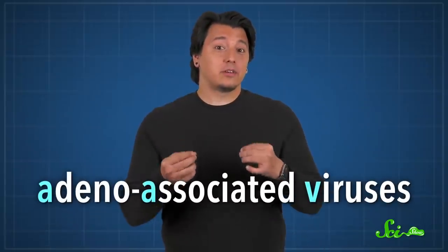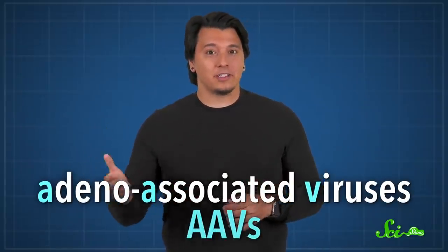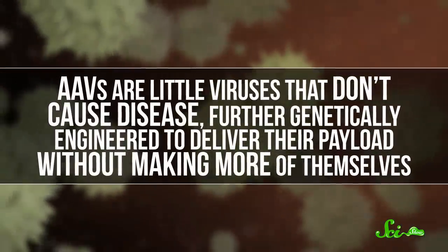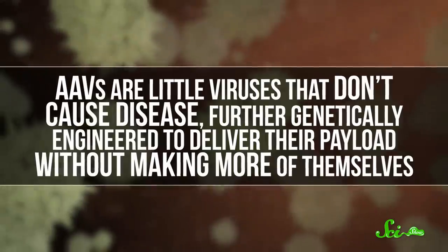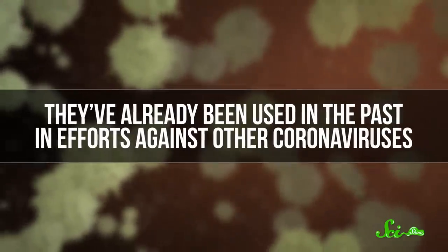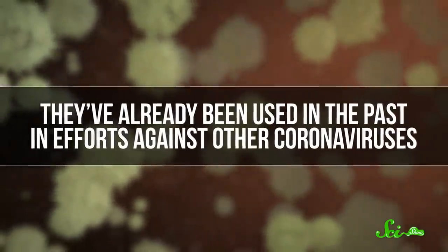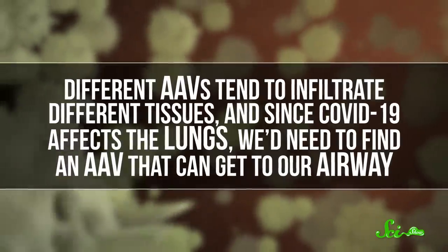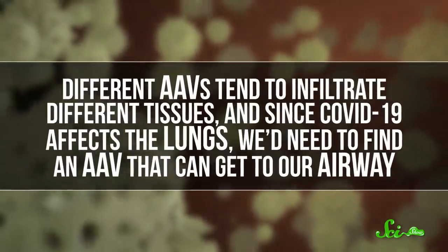But we need a virus that won't also make us sick, which is why adeno-associated viruses, or AAVs, are the DNA vehicle of choice. AAVs are little viruses that don't cause disease, further genetically engineered to deliver their payload without making more of themselves. They've already been used in the past in efforts against other coronaviruses. Different AAVs tend to infiltrate different tissues, and since COVID-19 affects the lungs, we need to find an AAV that can get to our airway. Some of the AAVs scientists have tested were able to get into human respiratory cells in culture.